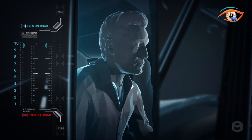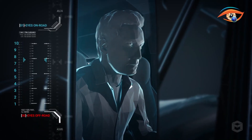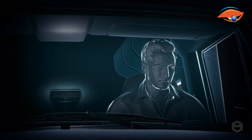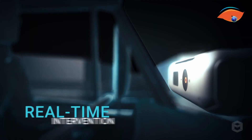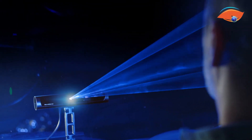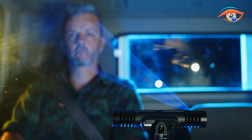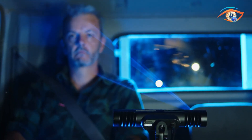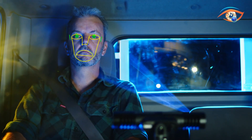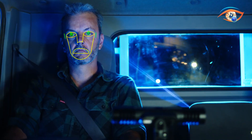Beyond in-cabin interventions, Guardian connects to a 24/7 monitoring centre, enabling fleet managers to access real-time data, behavioural insights, and safety reports for proactive risk management. Its compact, non-intrusive design ensures easy integration into commercial vehicles without impacting driver comfort. Independent studies show Guardian can reduce fatigue-related incidents by more than 90%, making it a vital tool for transport operators seeking to enhance safety, reduce accidents, and improve overall fleet efficiency.